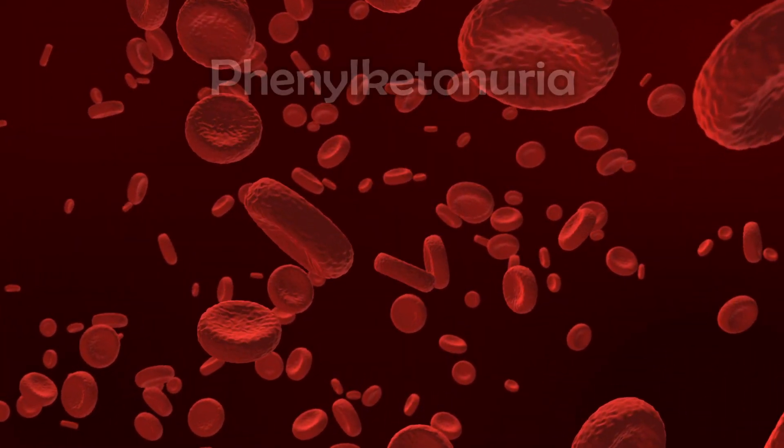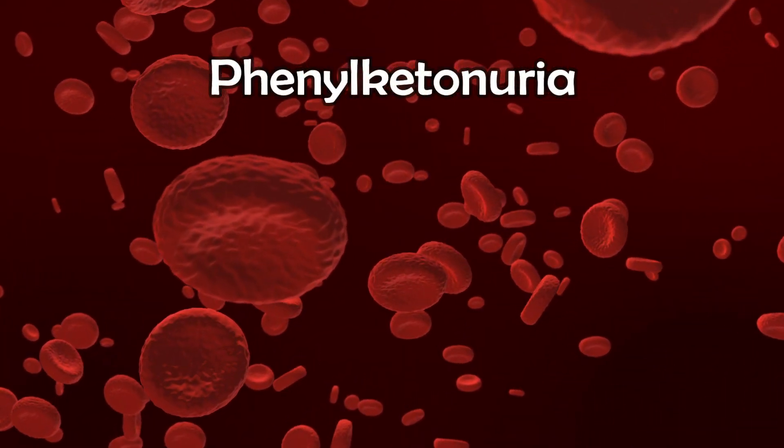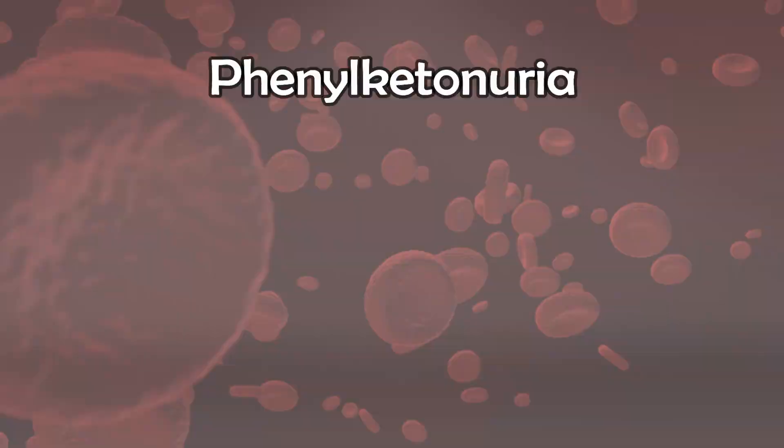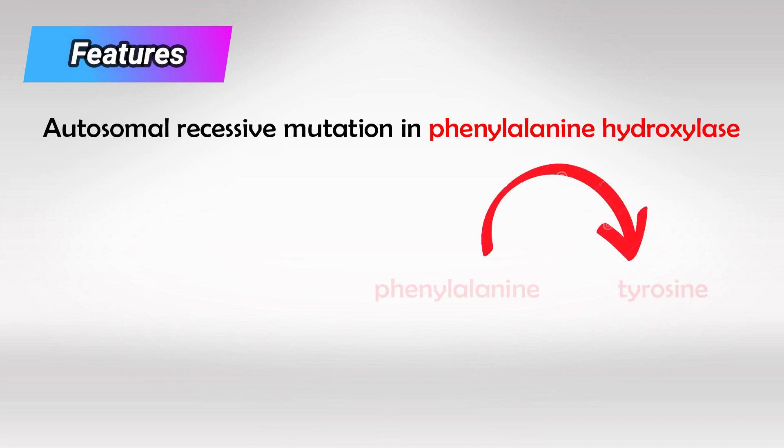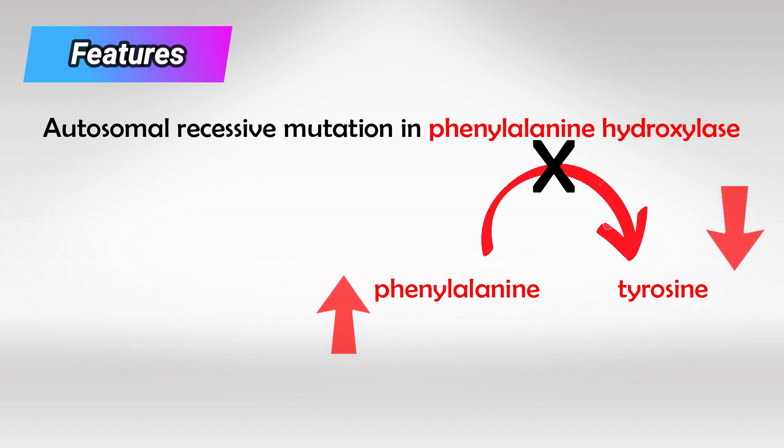Welcome back. In this video we'll talk about phenylketonuria. It is caused by an autosomal recessive mutation in the enzyme phenylalanine hydroxylase. This enzyme converts phenylalanine to tyrosine, however in these patients this enzyme is defective, so all the phenylalanine will accumulate and there will be little to no tyrosine.